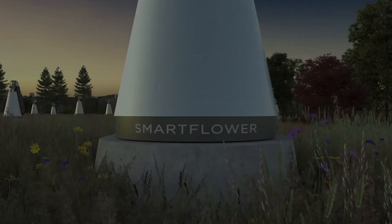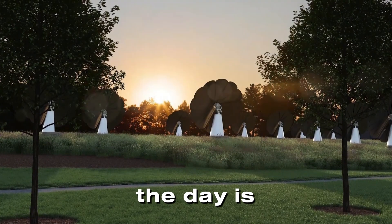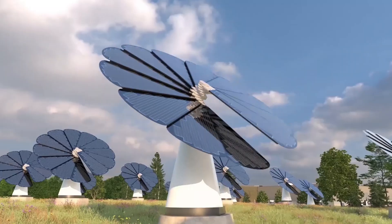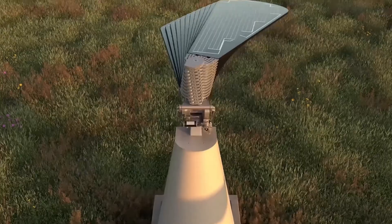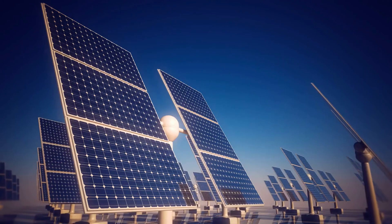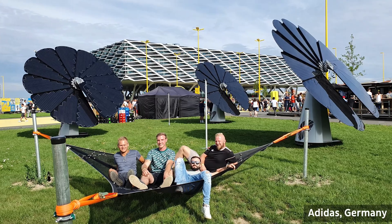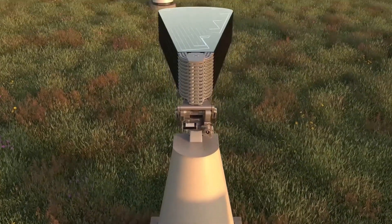Let's start with the basics. What exactly is the Smart Flower? Imagine a giant sunflower made of solar panels that opens up in the morning to greet the sun and closes at night when the day is done. That's essentially what the Smart Flower is — an all-in-one solar power system designed to track the sun's movement throughout the day, maximizing its exposure to sunlight. Unlike traditional rooftop solar panels, which are fixed in place, the Smart Flower uses a dual-axis tracking system to follow the sun as it moves across the sky, always maintaining the optimal angle. The result? Up to 40% more energy generation compared to a traditional system of the same size.